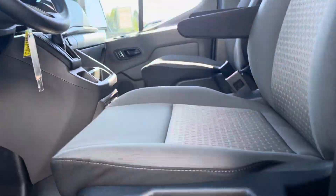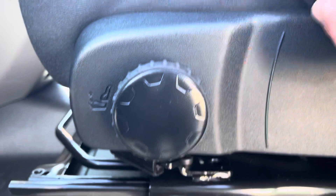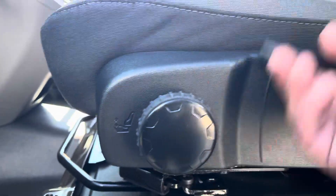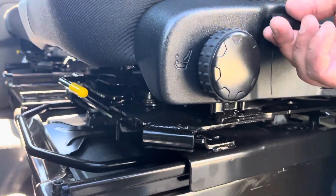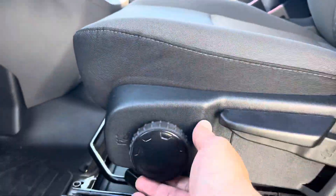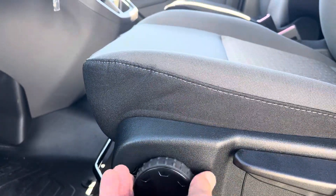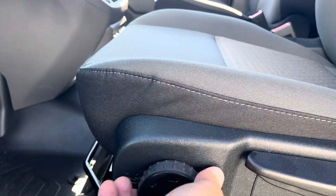We'll focus on the seats now. You can definitely pump them up, and then you've got this adjustment here which brings the thigh support up so your legs don't fall asleep on longer trips. And then here's the lever system — this goes front and back, so it slides forward and backward.